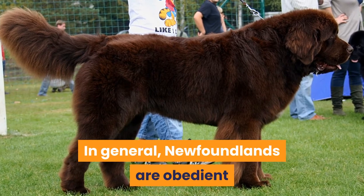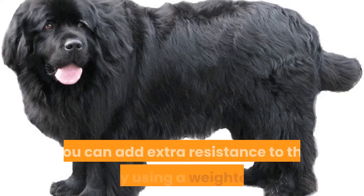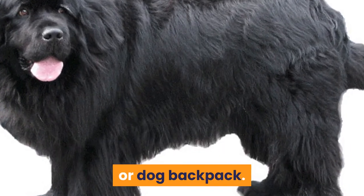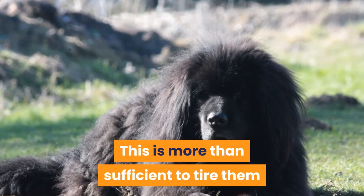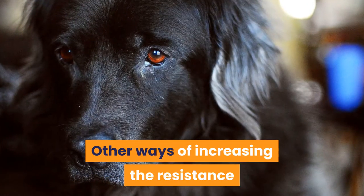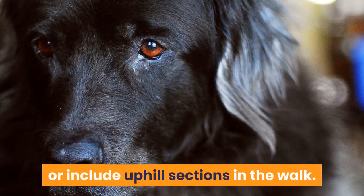In general, Newfoundlands are obedient and usually have good recall if trained. You can add extra resistance to the walk by using a weighted vest or dog backpack. It is recommended that no more than 10% of their body weight be added — this is more than sufficient to tire them and strengthen their muscles without overworking them. Other ways of increasing resistance on the walk are to walk on sand or include uphill sections.